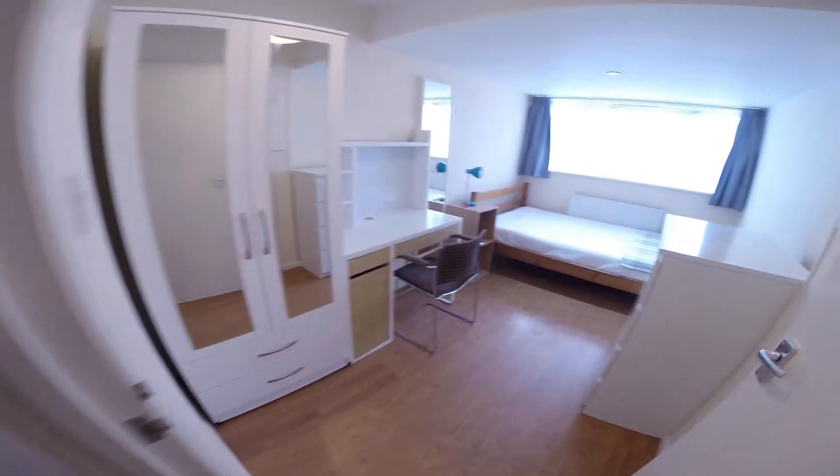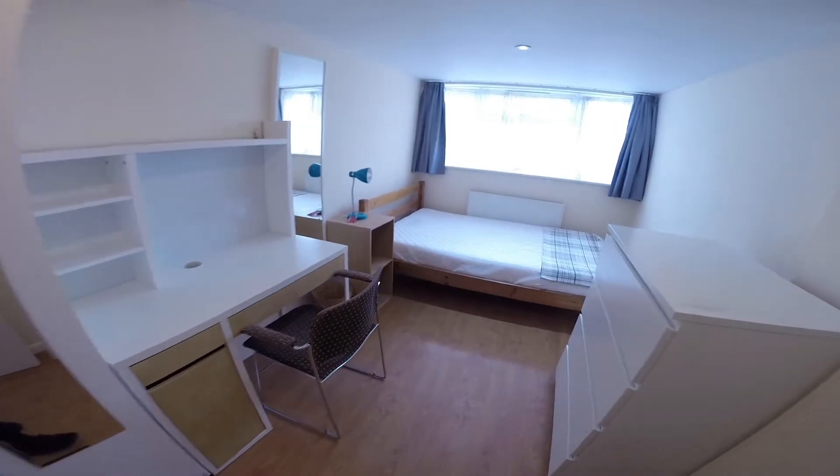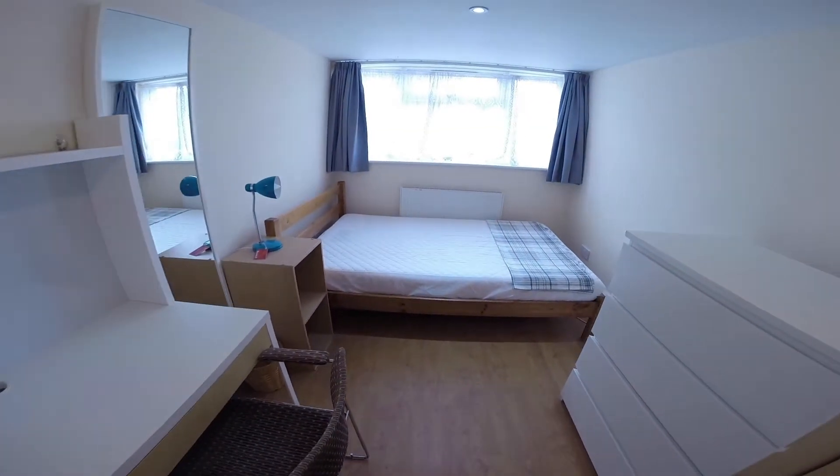Just here we have the first of the bedrooms. This is a bright spacious room with a bed, plenty of storage space and a desk.